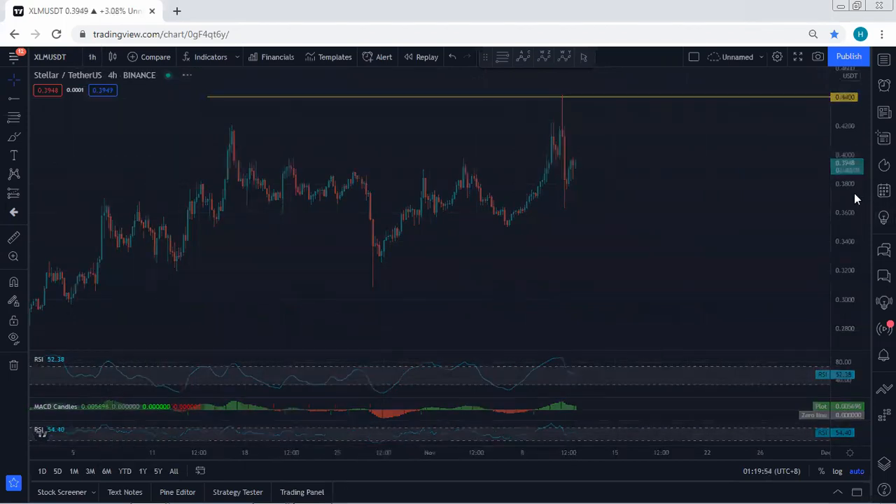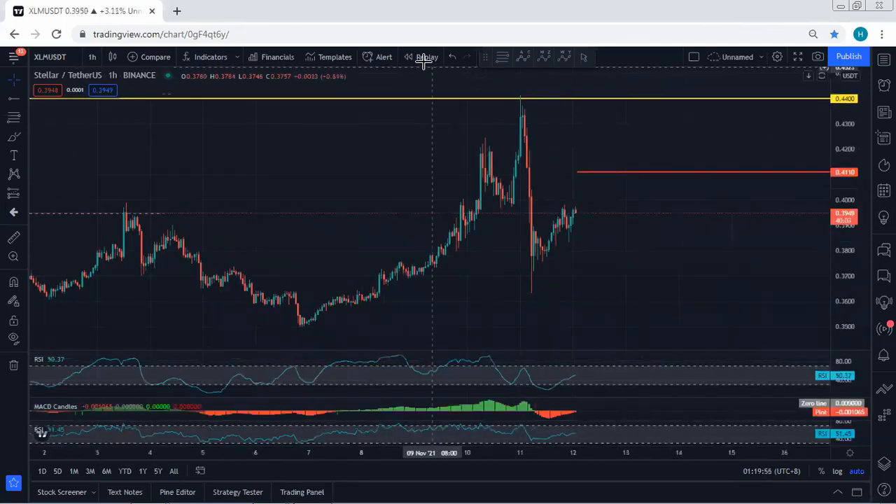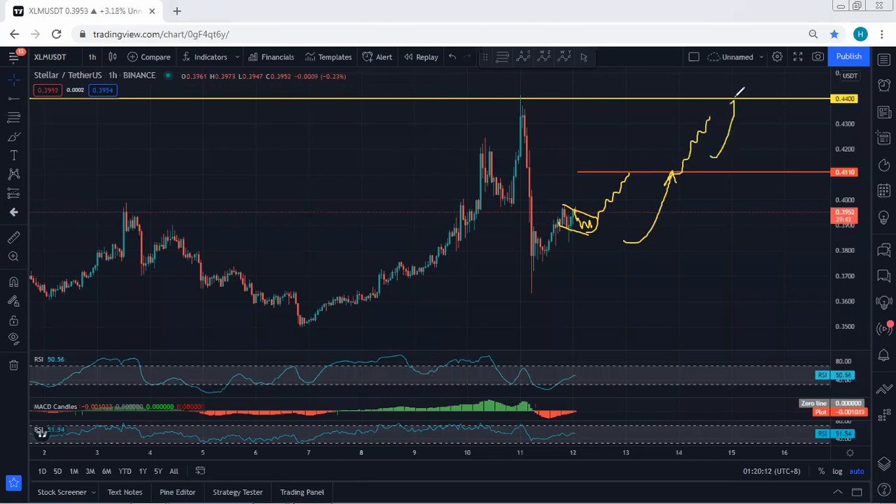Moving to the one-hour chart — right now we're looking at this correction. If this turns into a deeper correction and we get any opportunity to buy, we will take it. For continuation in the short term, we need to see the breakout of 0.411 to confirm the price can continue and break 44 cents. If the price can't break 0.411, we can still expect this to turn into a correction, and mostly there will be continuation as a corrective move.